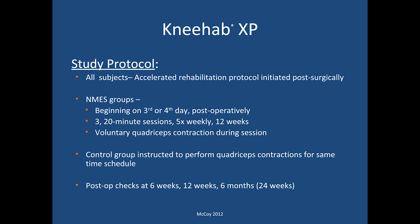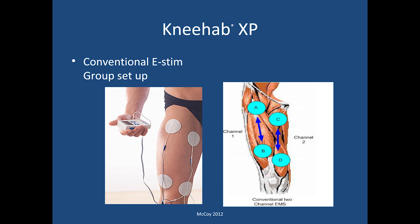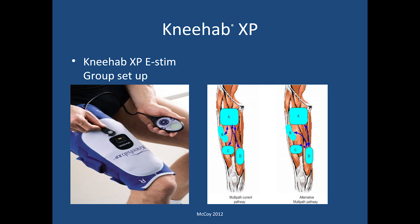Post-op checks were conducted at six weeks, 12 weeks, and at six months (24 weeks). This is the setup used for the conventional e-stim group — typical of what you might see with a two-channel e-stim unit to the quadriceps. When we look at the NEHAB setup, you can see the actual thigh garment wrapped around the quadriceps surface, and the flow pattern of the electrical current is shown on that slide as well.